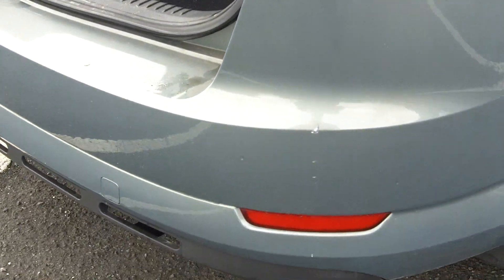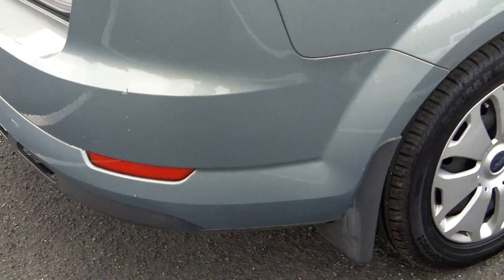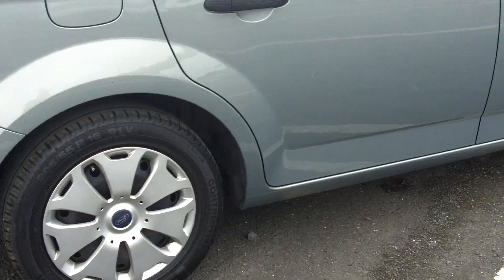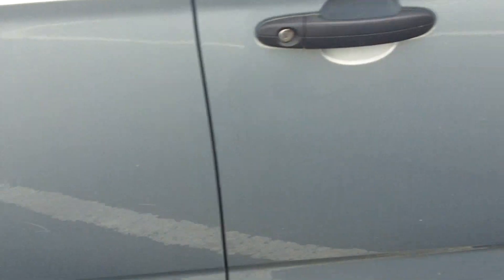Tiny little mark on the right hand side, again minute. Few tiny little marks on the driver side door, again miniature stuff. Car is an exceptionally clean car.